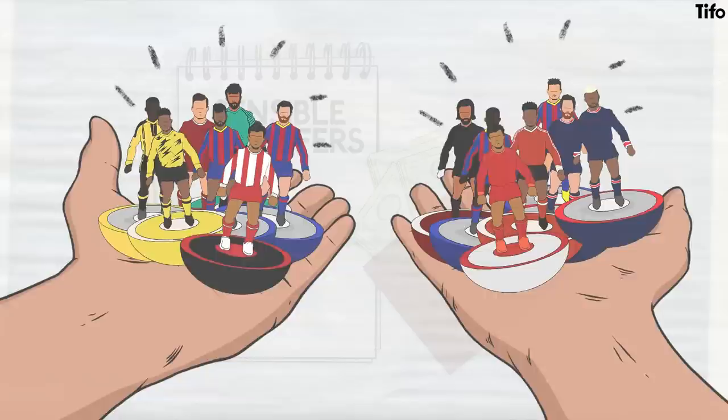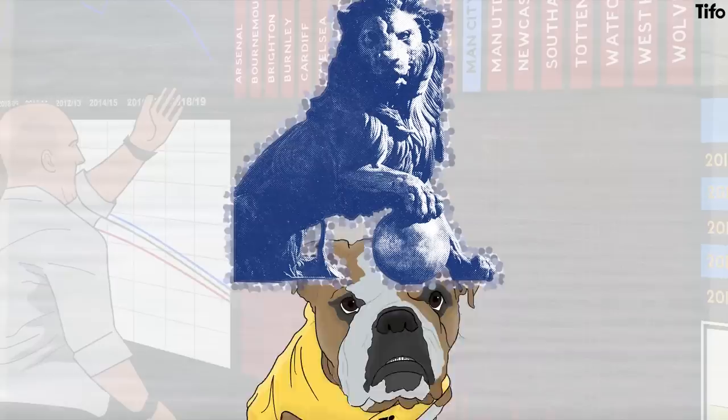There's always debate about transfers — who got the bargain and who overspent? But can we objectively assess transfer effectiveness, and consequently, what would therefore be the best ever Premier League transfer? And why?